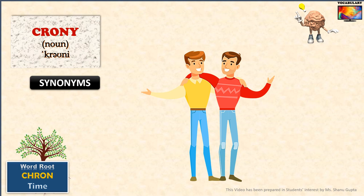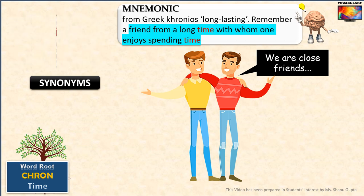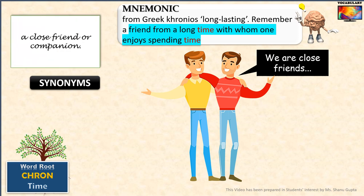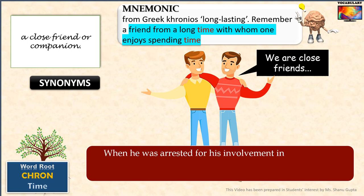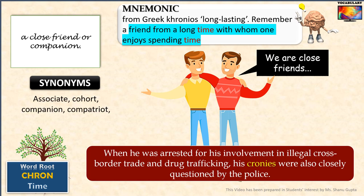Our final word is 'crony.' A simple memory clue for crony is the phrase 'a friend from a long time with whom one enjoys spending time' — that's how it is related to 'chronos' meaning time. Oxford dictionary defines crony as a close friend or companion, a buddy. For example: when he was arrested for his involvement in illegal cross-border trade and drug trafficking, his cronies — meaning companions — were also closely questioned by the police. 'Crony' is synonymous with associate, cohort, companion, compatriot, fellow, and mate.